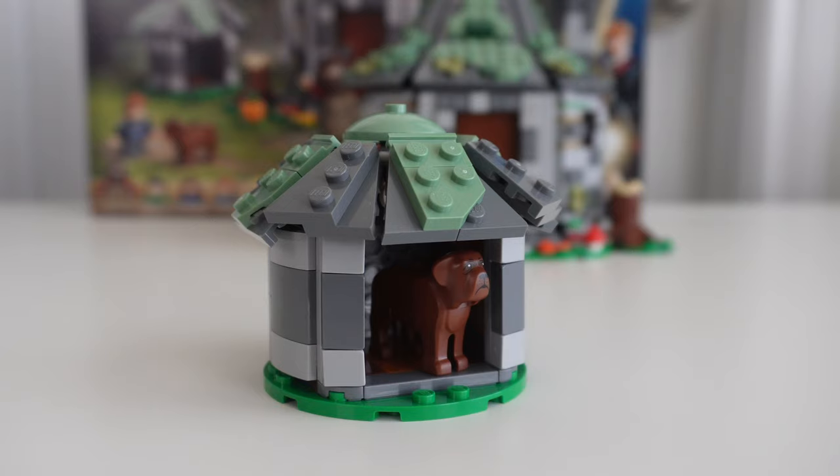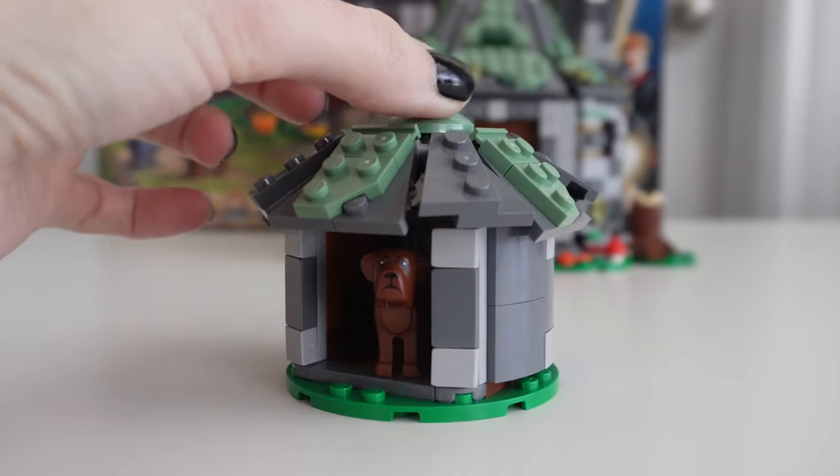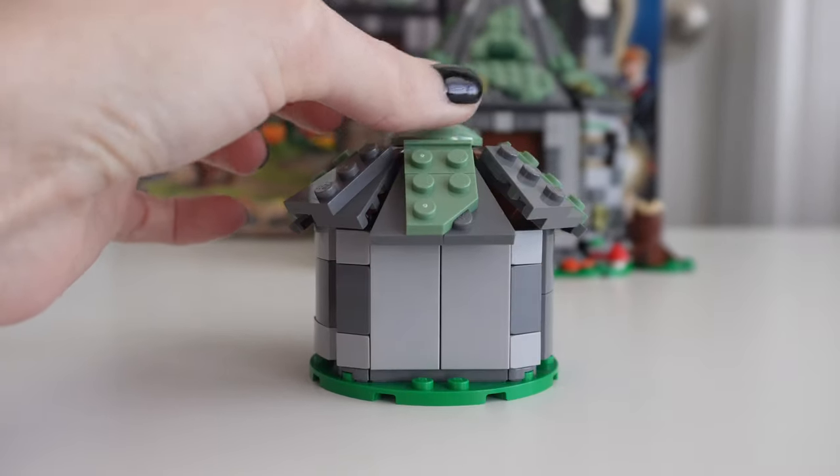And speaking of Fang, is he the star of the show or something? He gets his own little dog house. I'm actually curious — you know how we always see Hagrid's hut with a smaller portion attached? I wondered if that smaller portion was Fang's dog house. Fang does get his own little dog house. Sand green, gray — it looks like a doggy house in the shape of Hagrid's hut.